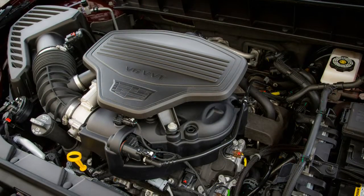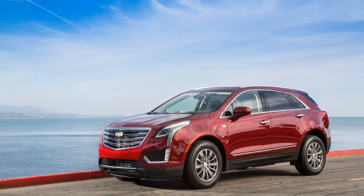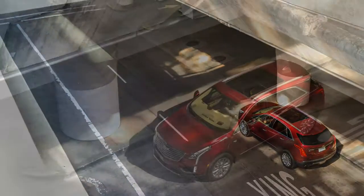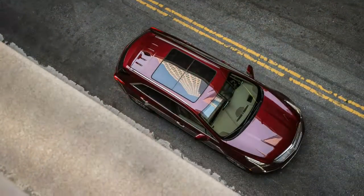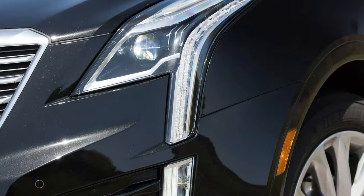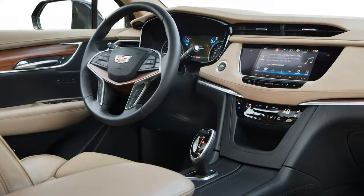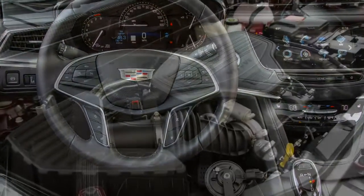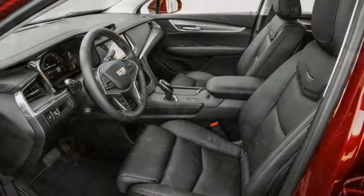For this, we have to thank two things. First, the XT5 weighs a lot less than a German crossover — some 3,985 pounds for the front-wheel drive XT5 and 4,257 pounds for the all-wheel drive model. And second, the 310-horsepower 3.6-liter V6 revs toward its redline of 7,200 rpm through its 8-speed transmission with a solidity you don't find in German crossovers, though the manual shift mode in the XT5's new shift-by-wire transmission linkage swaps ratios with a trace of clumsiness.